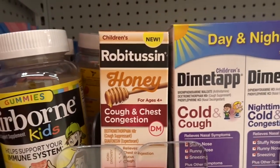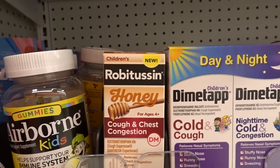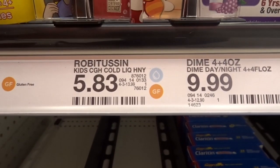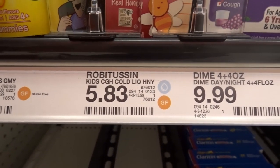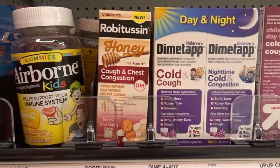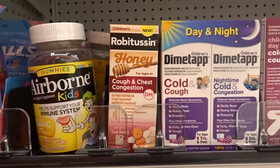We got a really great coupon inside of our RetailMeNot insert. Children's Robitussin with honey is priced at $5.83, and we're getting a $3 off one coupon from RetailMeNot, so it drops it down to $2.83. Great deal.